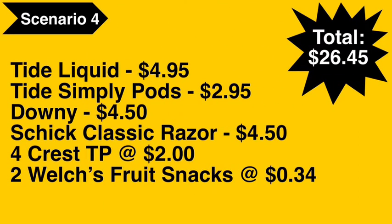Scenario number four: you're going to pick up the Tide liquid at $4.95, Tide Simply Pods at $2.95, a Downy fabric softener at $4.50, Schick Classic razor at $4.50, four of the Crest toothpaste at $2.00 each, and two Welch's fruit snacks at $0.34 each. Total comes to $25.58.